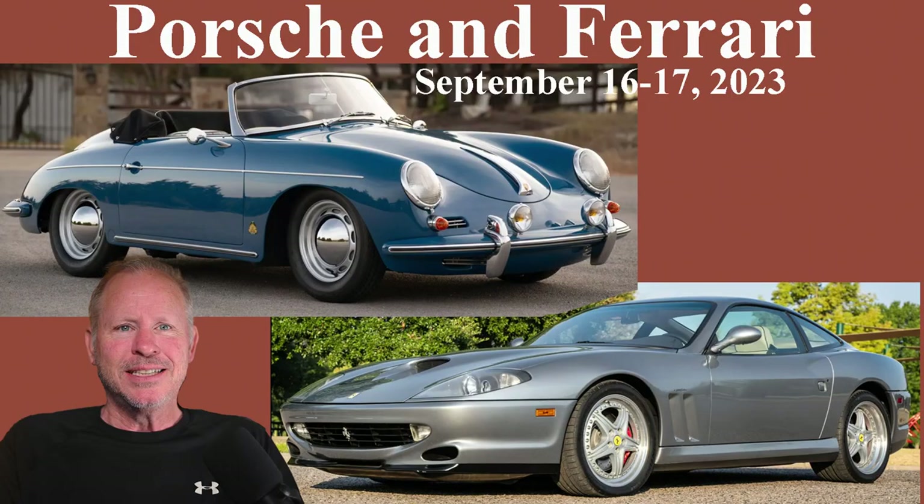Today, Porsches include a 356, a 914, a 944, a 928, and six 911s, plus a Ferrari 550. Hi there.